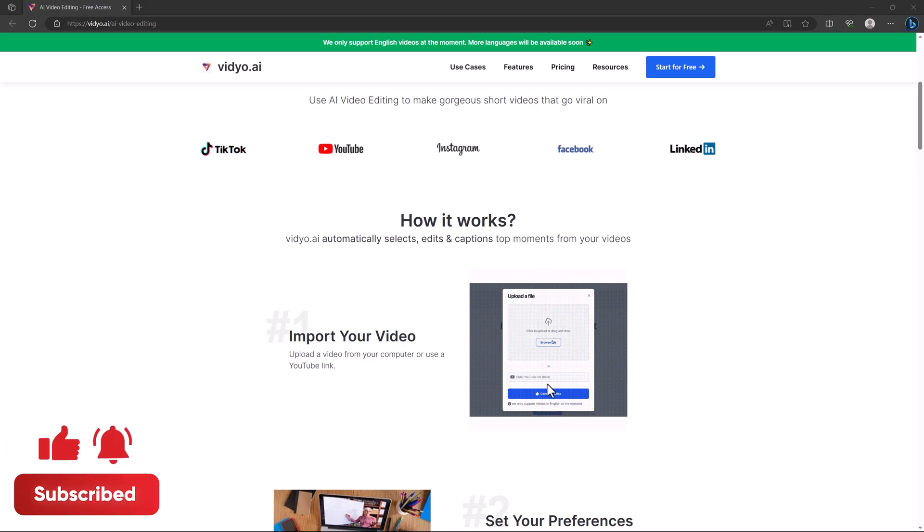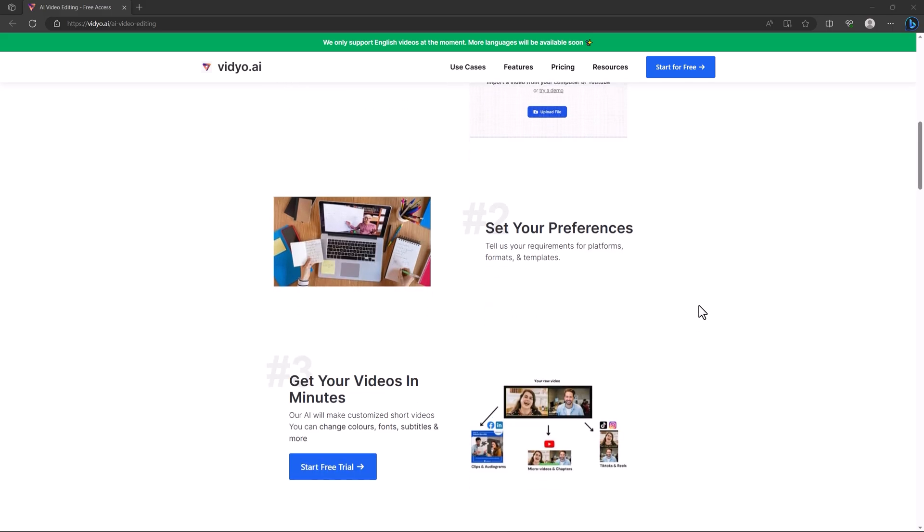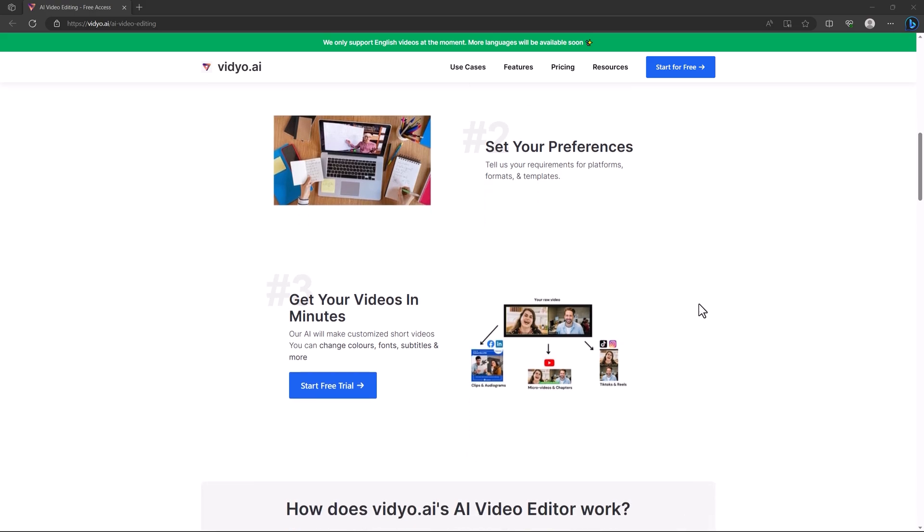They ask for your preferences like your format, platform, or the templates you want to use. Then they give you a short form of that video — like 8 to 10 clips that you can upload on different platforms. They can also add subtitles in just a few minutes.